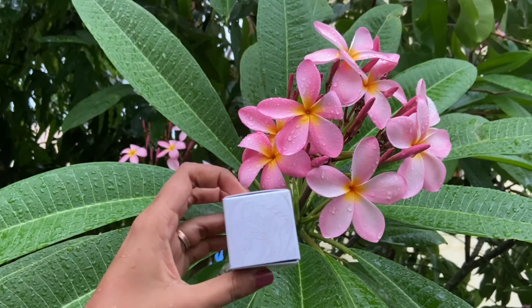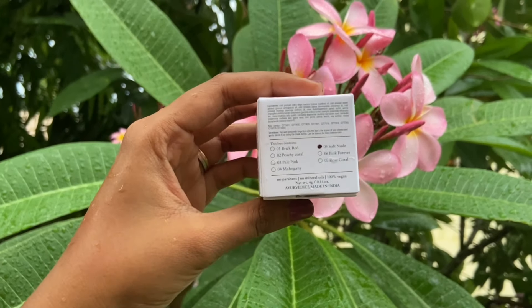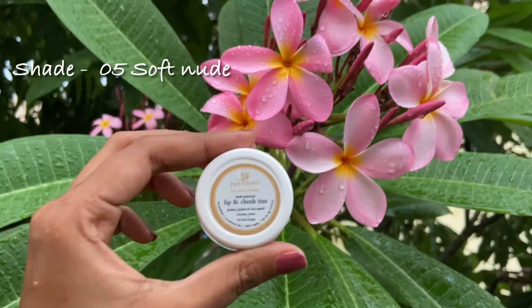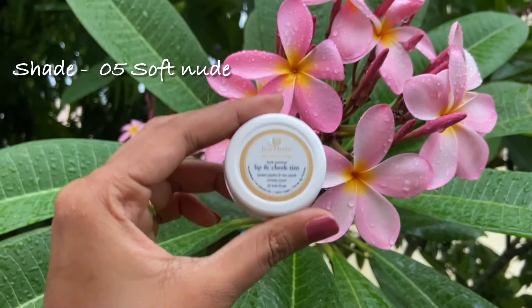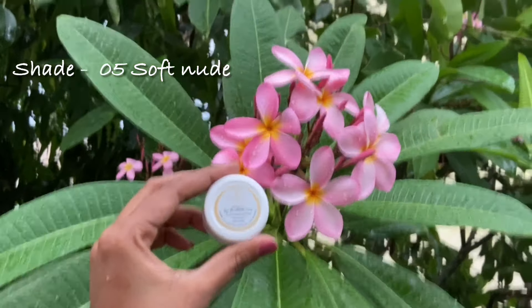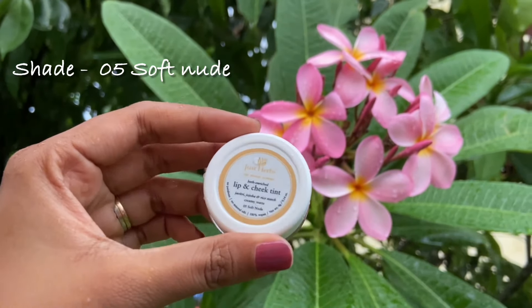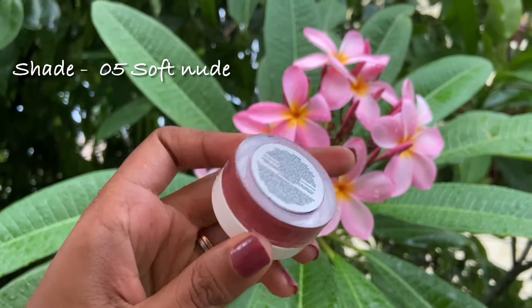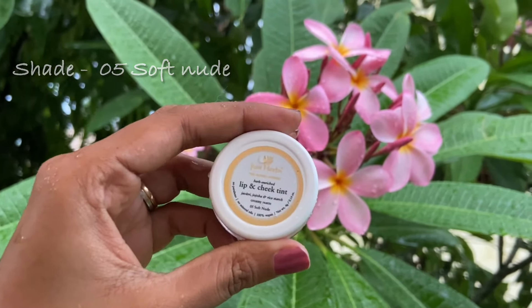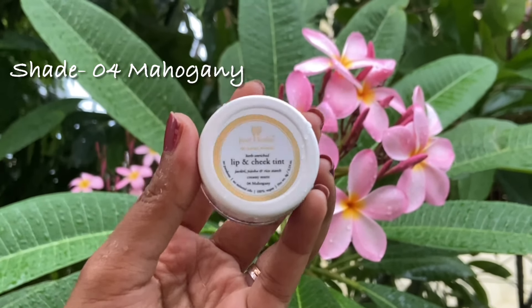This is how the outer packaging of the product looks like — there's a lip-shaped cutout on the front of the packaging where you can see the shade of the product. The product comes in a small container which is not made of glass — unlike Ruby Organics, I think it's made of plastic. You get four grams of it, and since the container is really small and compact, it's easy to carry around in your bag, wallet, or even your pocket.